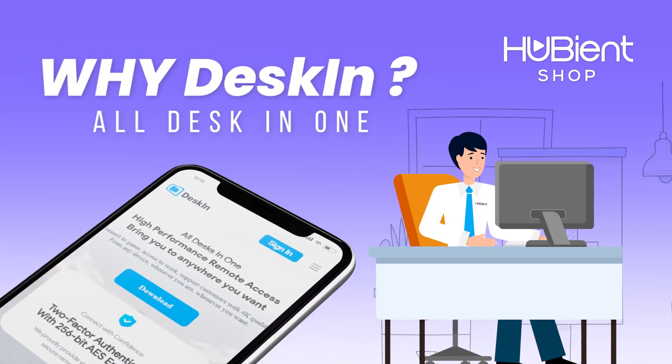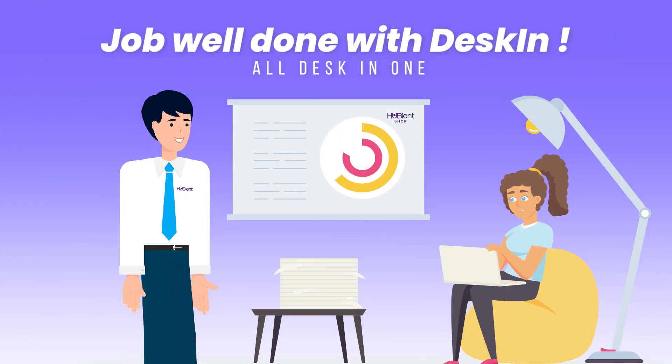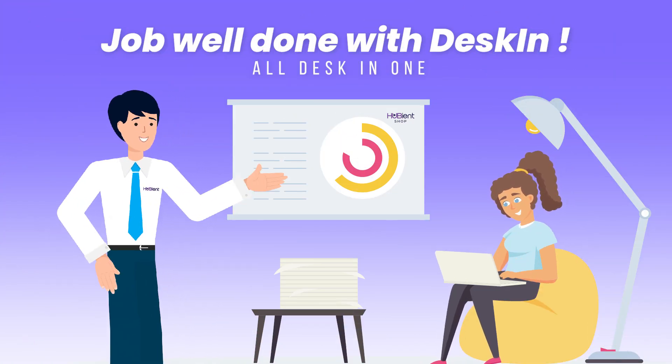With Deskin, you don't need to worry about forgetting to send a copy of your file or presentation to your email. You can now access your computer anywhere, anytime.